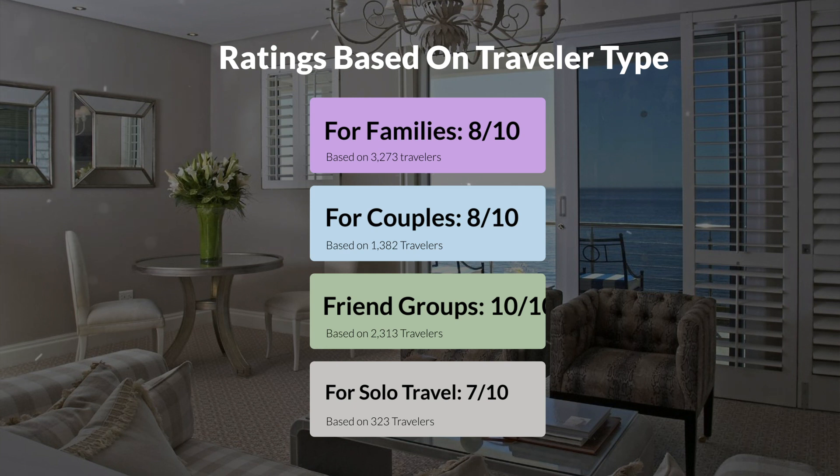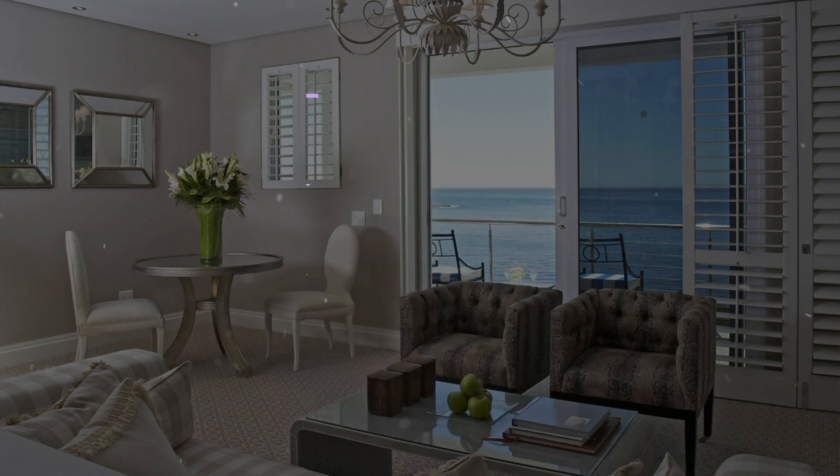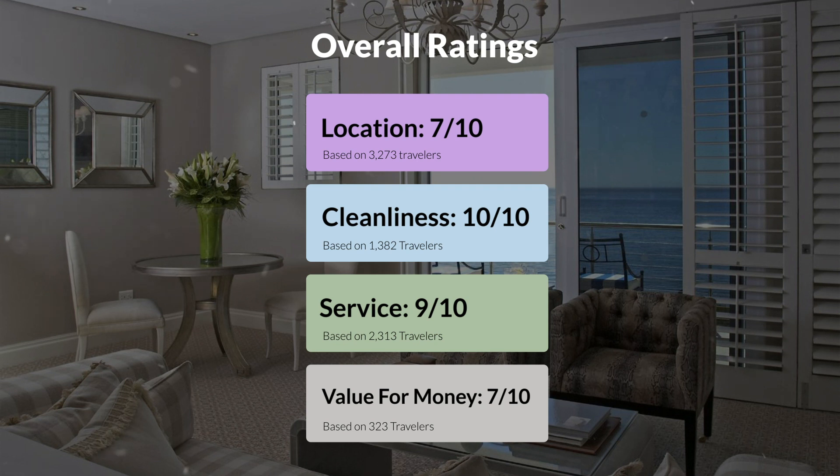Here are our overall ratings for this hotel. Location: 7 out of 10. Cleanliness: 10 out of 10. Service: 9 out of 10. Value for money: 7 out of 10.